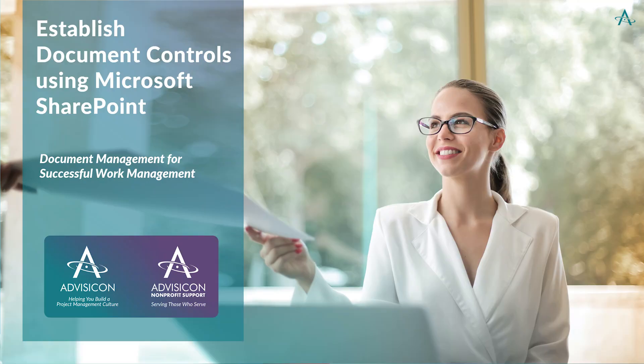Hi everyone. Thank you again for joining us for our AdviseCon webinar series. We're establishing document controls and we're going to be using Microsoft SharePoint. Whether your team collaborates virtually, in-person, or both, document management is a central part of successful work management. You want to make sure that the documents can be found and shared by the right team members. We'll open up SharePoint to look at the benefits and features and why you need to be centralizing your documents in SharePoint.